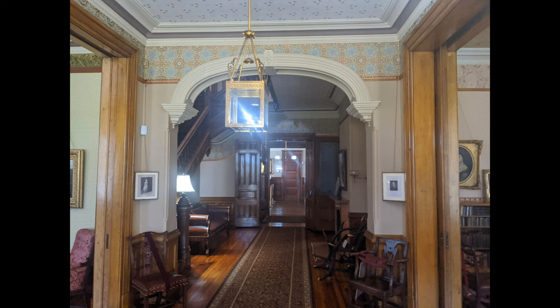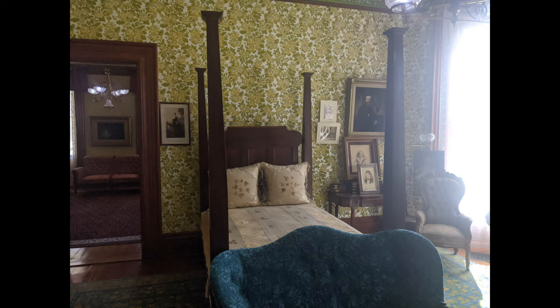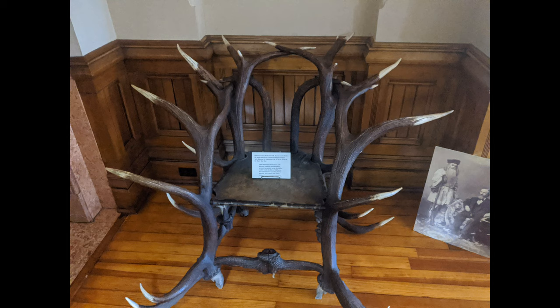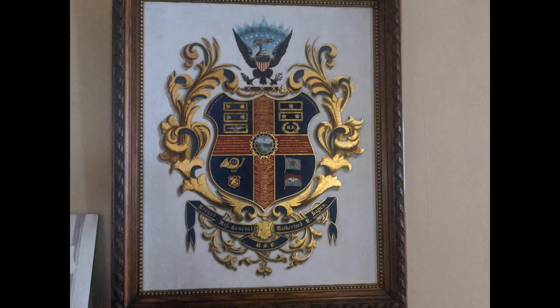Now we're inside this amazing home. Keep watching and follow me. As you see here, that's the actual bed Rutherford B. Hayes slept in. This presidential home is one of the most intact — about 95% of the artifacts you'll see are original. This piece here is fascinating. This is Rutherford B. Hayes' record. It tells his battles, his rank, and his medals during the Civil War.